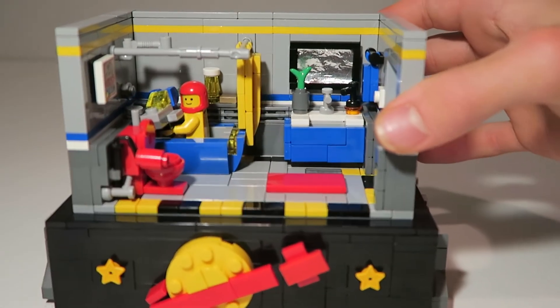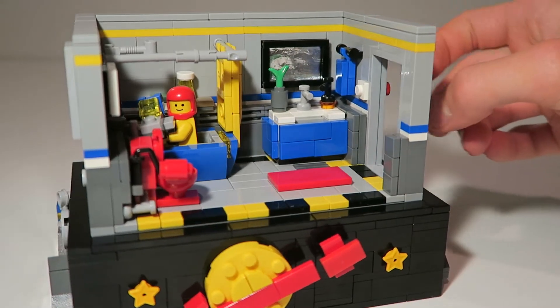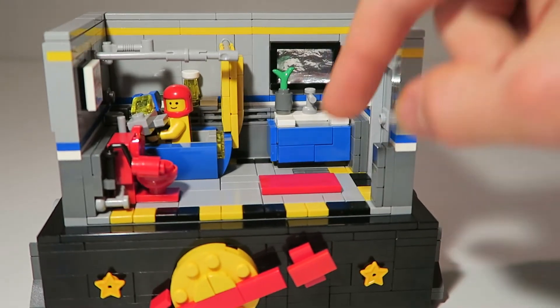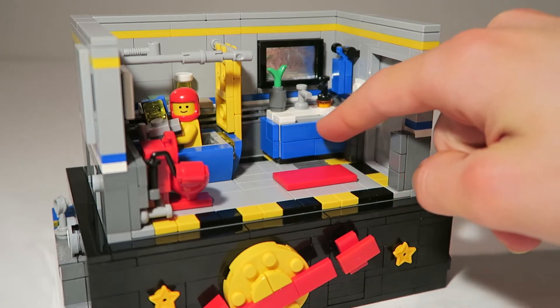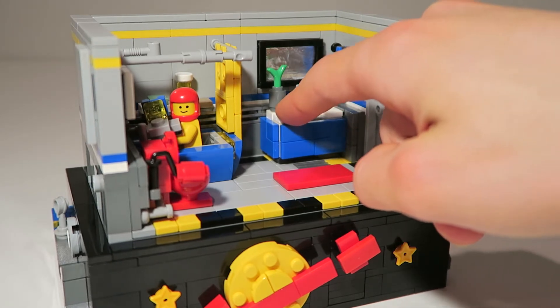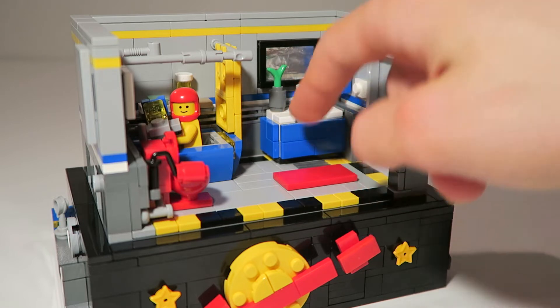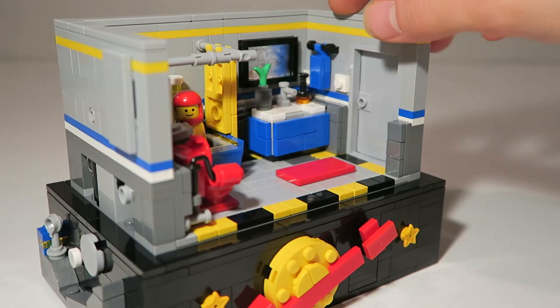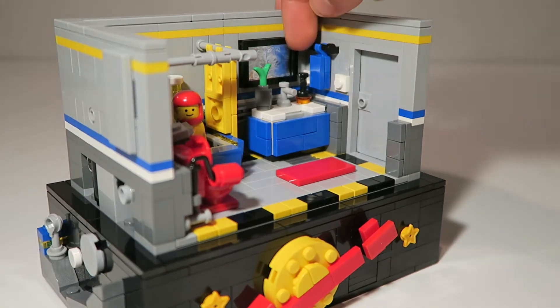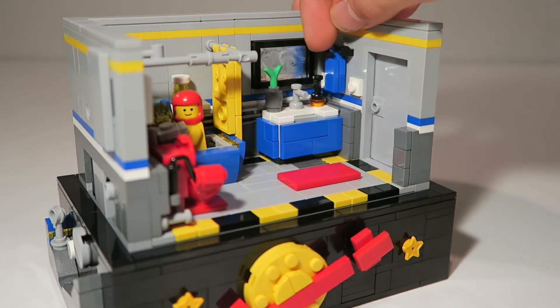Moving on to the bathroom itself, we start here with a door that opens and closes. We have a rug, then a countertop with a plant, a faucet, and some soap. We have a towel here, then a light switch, and back here, if you can see, we have a plug to plug things in.